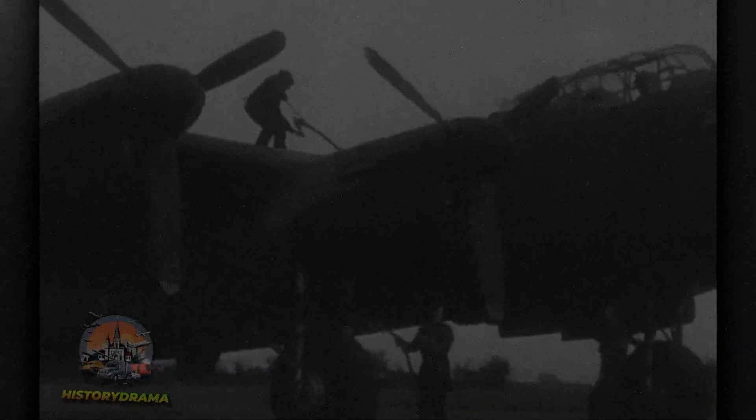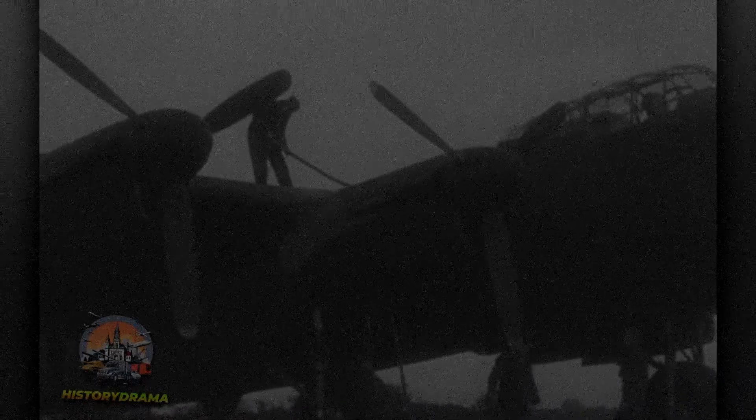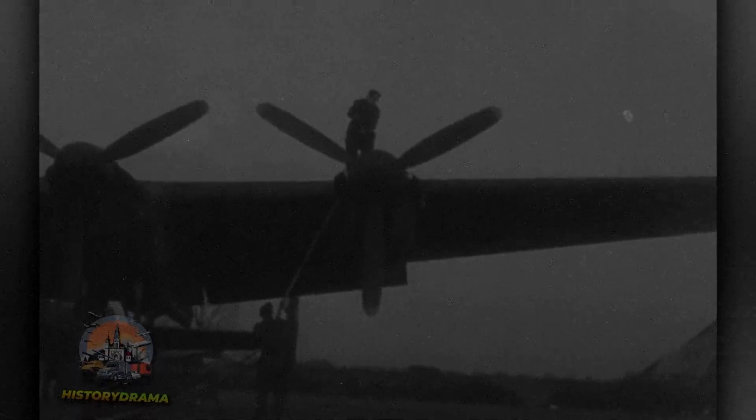The Avro Lancaster was not simply built in factories — it was forged in the hearts of those who designed, assembled, and flew it. From the bustling assembly lines of Chadderton to the skies above Europe, the Lancaster carried a nation's hopes during wartime. Its legacy lives on in the few surviving aircraft, such as those housed in museums in Duxford and Ontario, which serve as reminders of the ingenuity and sacrifice that shaped history. If you enjoyed this video, please like it, subscribe, and ring the bell for more deep dives into aviation history.